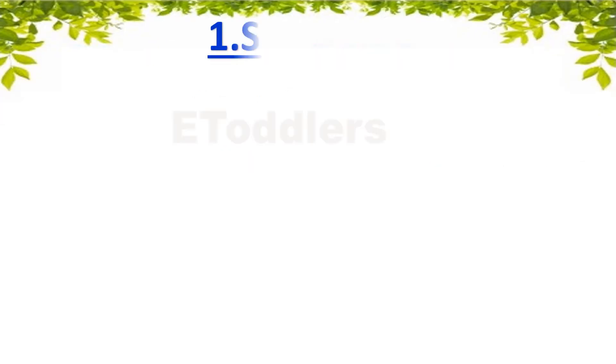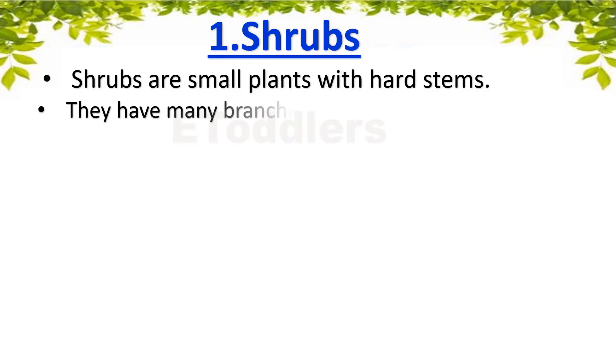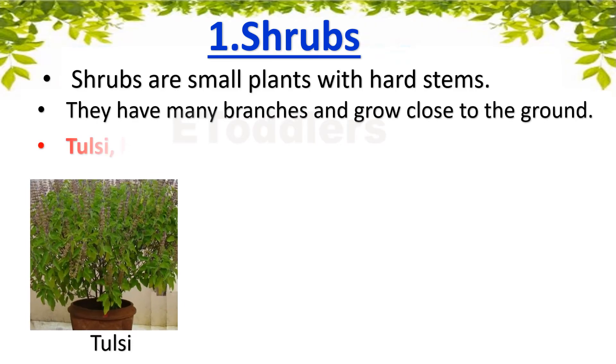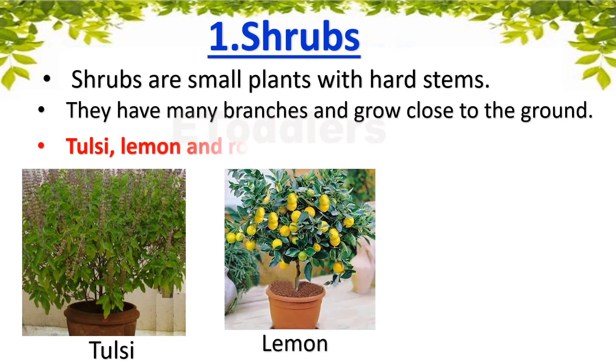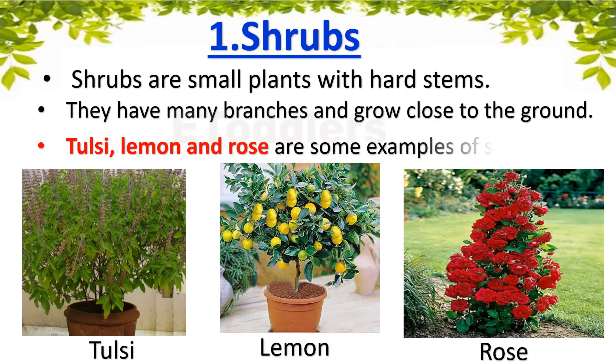Shrubs are small plants with hard stems. They have many branches and grow close to the ground. Tulsi, Lemon and Rose are some examples of shrubs.